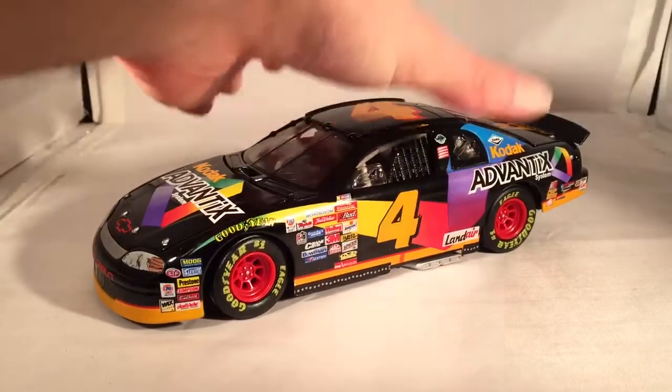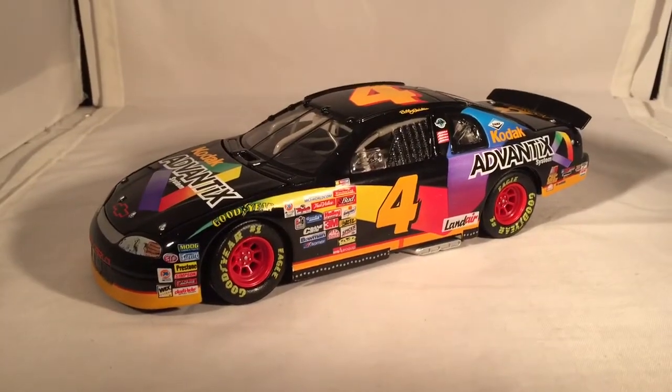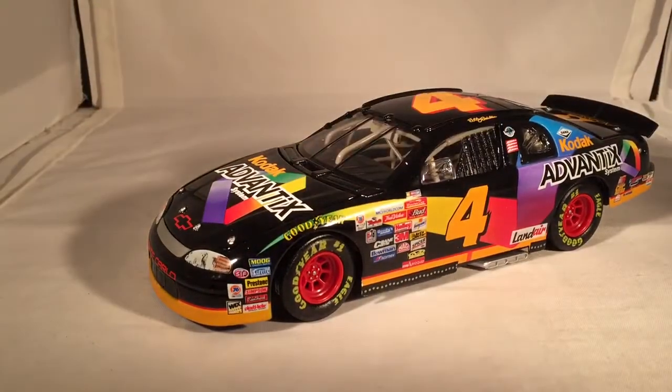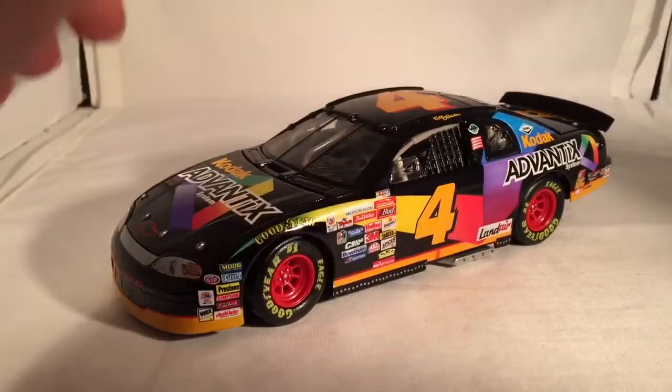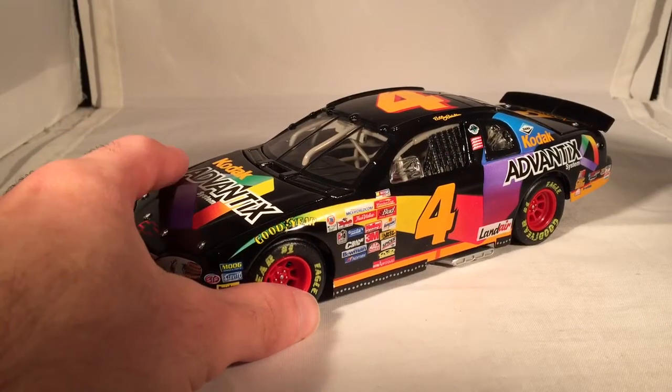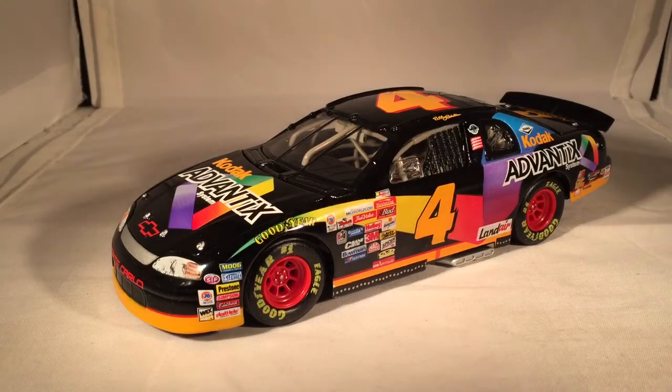Here is the car itself and it is looking fantastic. This is always one of my favorite special Kodak paint schemes. He raced in the 1999 Daytona 500 and didn't fare too well — he got involved in a wreck about midway through the race if I remember correctly. I don't think he ever ran another place, which is definitely a shame because it is a beautiful car.